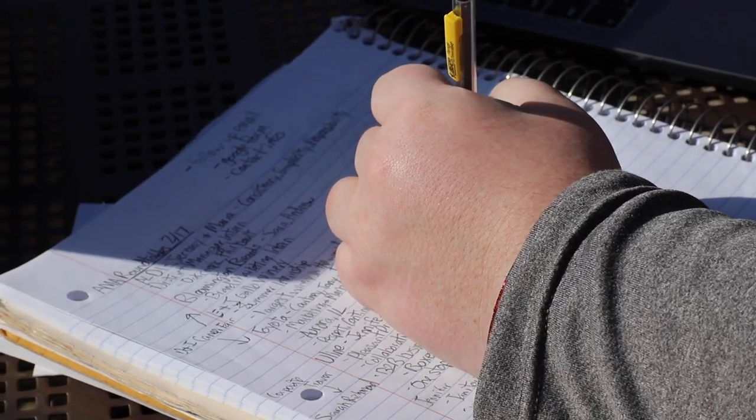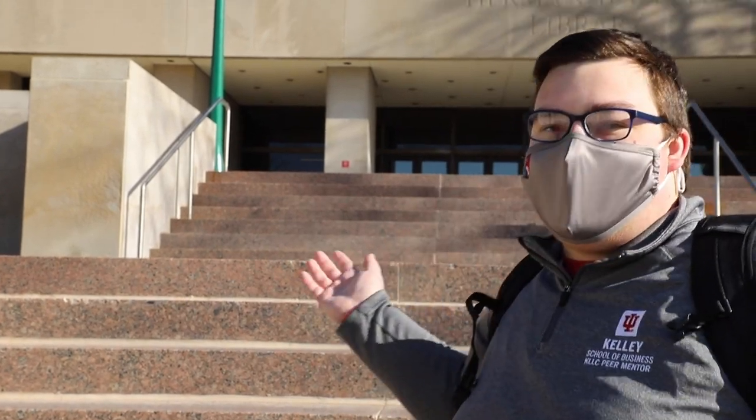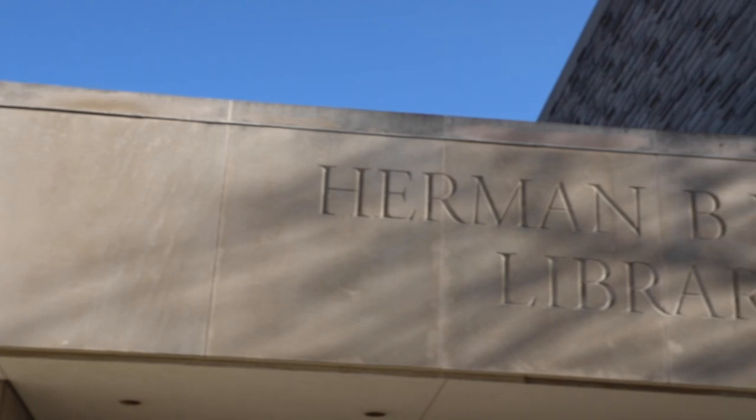Hey Hoosiers, my name is Joshua Missell and one of my favorite places to study is here at Wells Library. Let's go! There are a whole bunch of food offerings here at Wells Library. Whether you need some coffee to get you through those late nights or just a sandwich to get on the way to class, there is a place for everyone here.